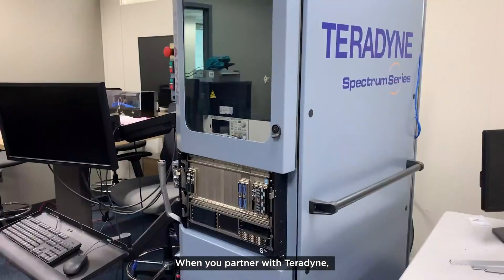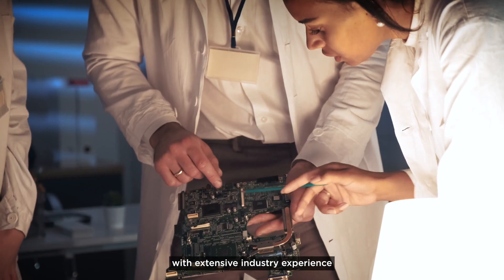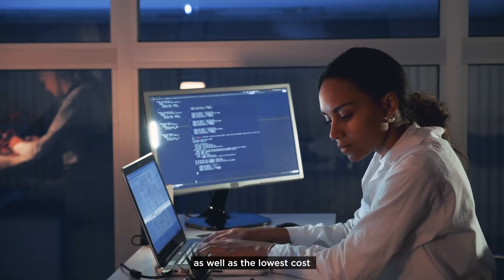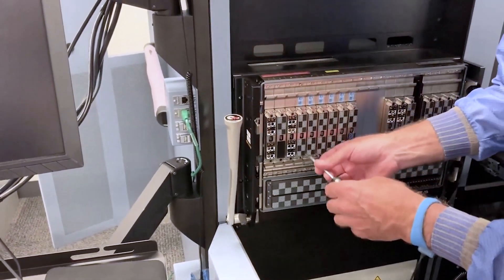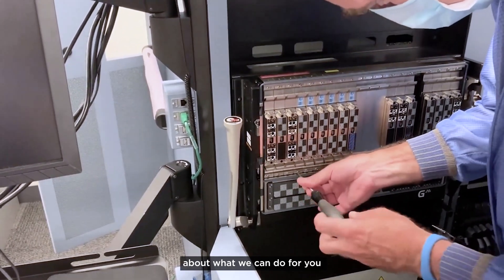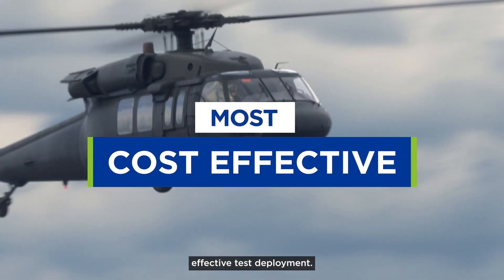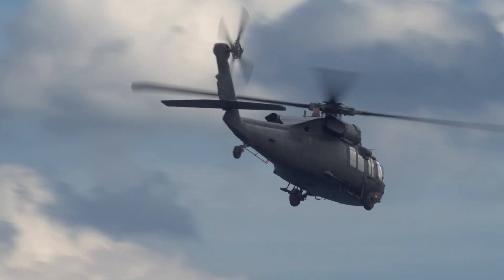When you partner with Teradyne, you partner with our engineers and program managers with extensive industry experience that ensure the highest quality of engineering and support services, as well as the lowest cost and schedule risks throughout your product life cycle. Click the link below to learn more about what we can do for you to help you achieve the highest product quality, the shortest time to market, and the most cost-effective test deployment.